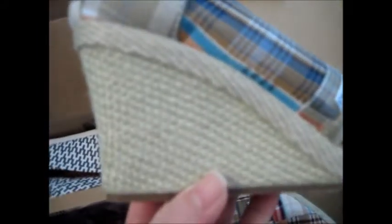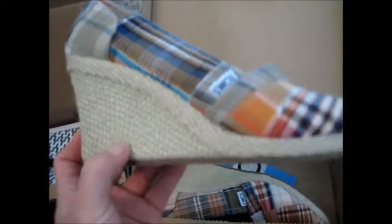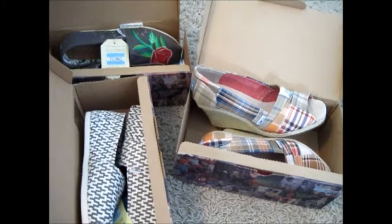I love how the wedge is sort of this hemp material. Even though it is high and is a wedge, it's all one solid piece — it's not like a heel, it's more of just one solid wedge heel. I like how there's an open toe. I just think they are so cute. So yeah, these are my Toms for spring, summer, and fall.